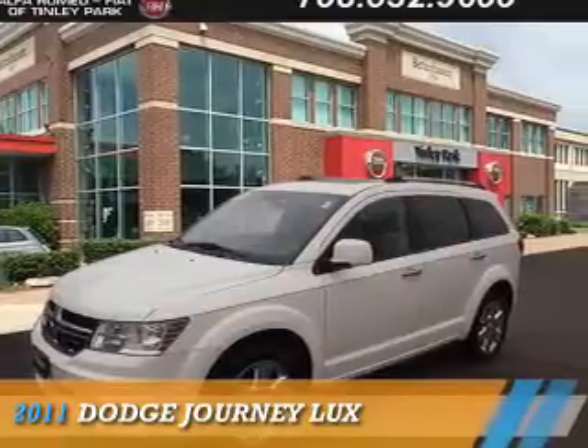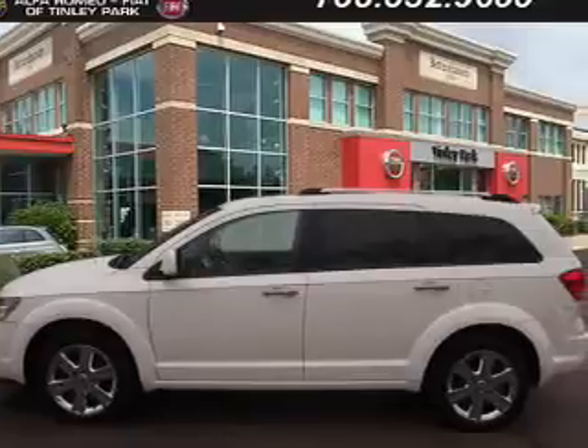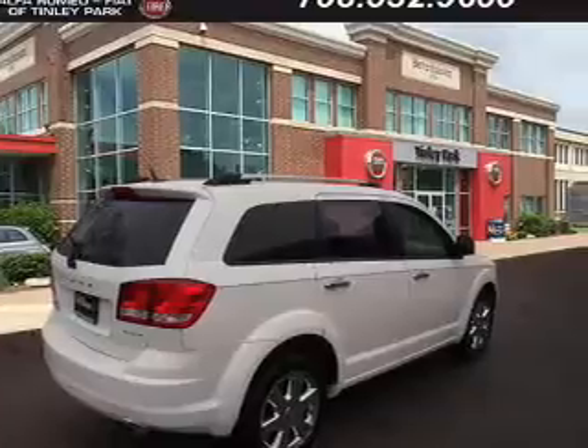Presenting the 2011 Dodge Journey — Grab Life by the Horns. It's powered by all-wheel drive, a 3.6 liter 6-cylinder engine, and an automatic transmission.